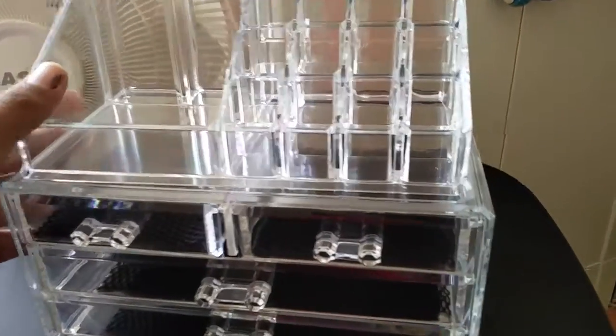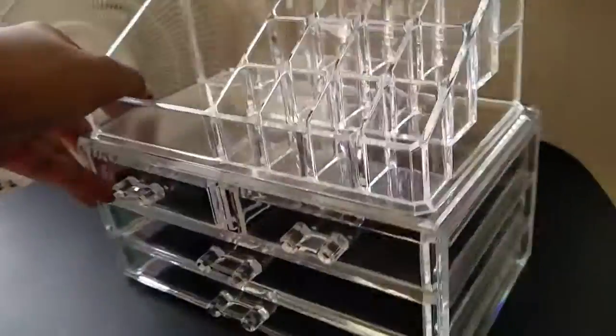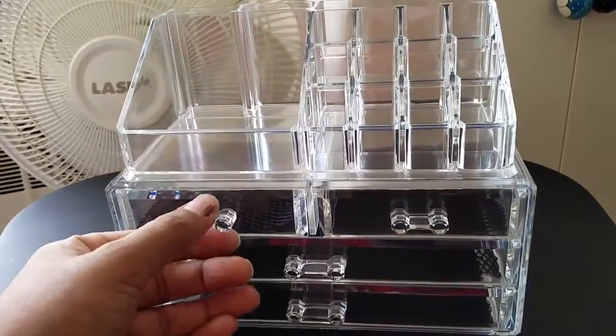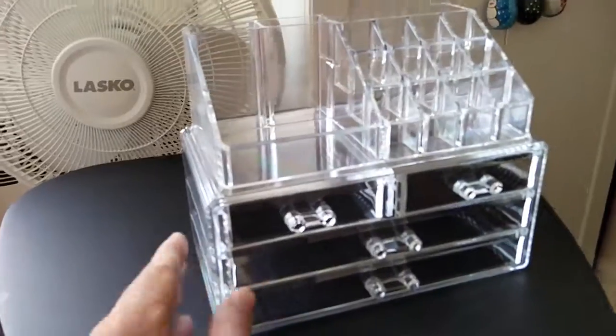You can see where you have placed which jewelry, so good product overall, nice quality, looks really nice. Great organizer for makeup and jewelry. I hope you get the idea with the video — thank you for watching.